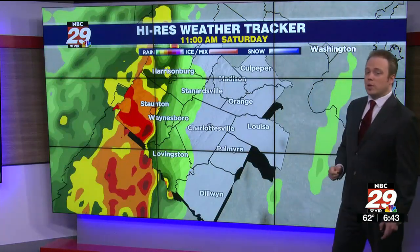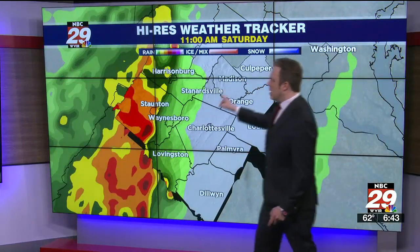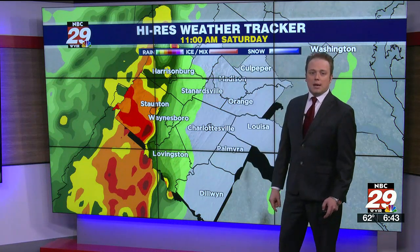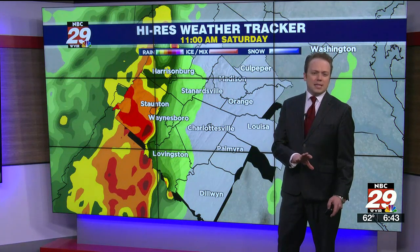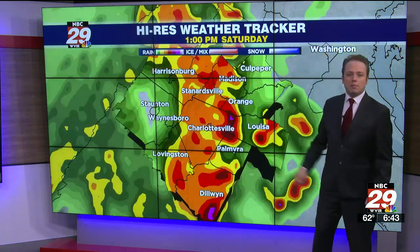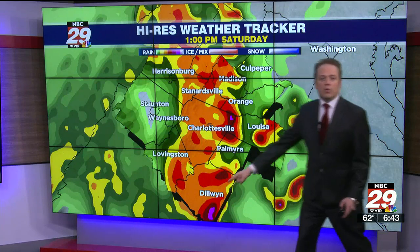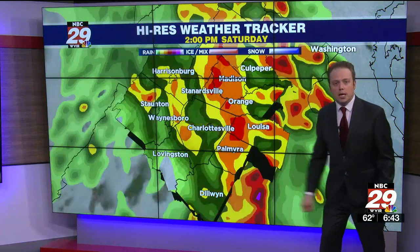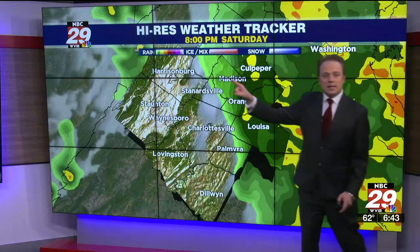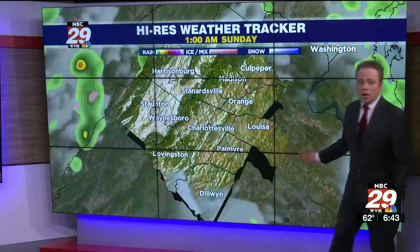Let's track it. Our high-res weather tracker is showing at 11 a.m. the Route 29 corridor and Shenandoah Valley are first up to get those downpours, and it may arrive anywhere from 9 to 11 a.m. Then from 11 a.m. to midday, the Route 29 and Route 15 corridors are impacted around 1 to 3 p.m., and then on towards I-95 after 3 to 4 p.m. By 8 to 9 p.m. the rain is long gone.